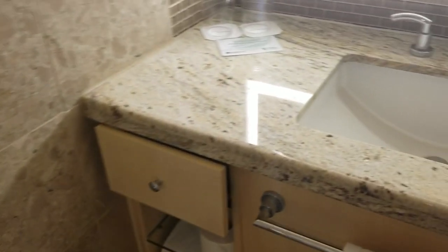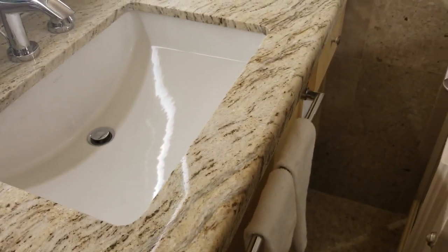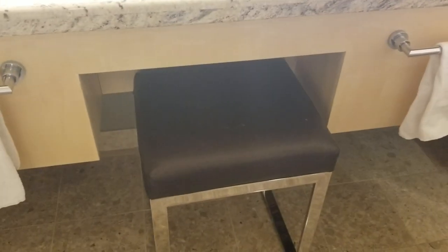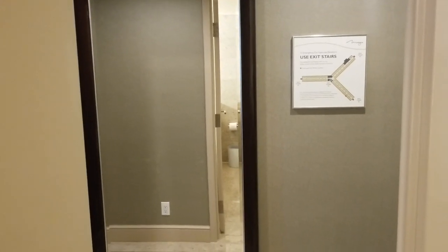And of course we've got the mirror. Dual vanities over here — one for you, one for the missus, or one for the mister, depending on whoever's watching and whoever you want to come with you. As well as a bench, so you can kick it here while you're getting ready for the night. Full body mirror right here — it's a good place to be.